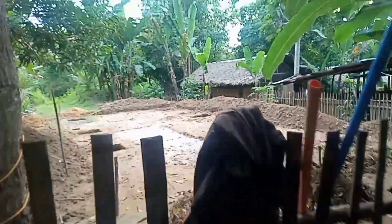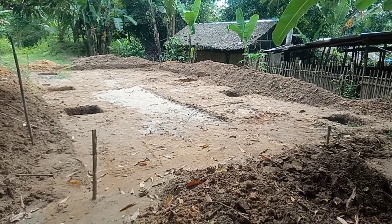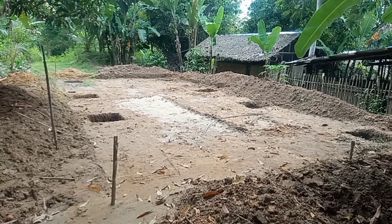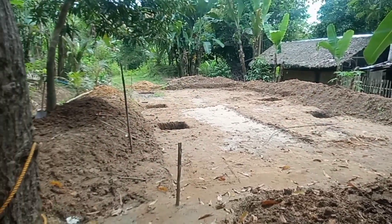That's the tilapia aquaponics, and here you can see that one also — they have holes already. The workers here are there in the rice field nearby.